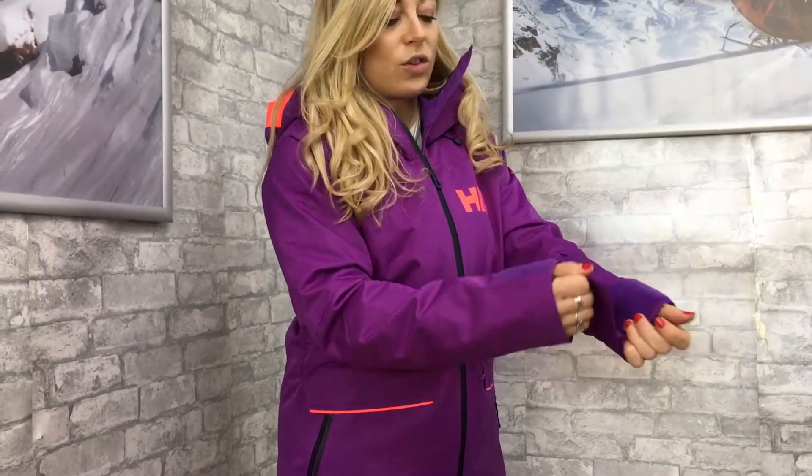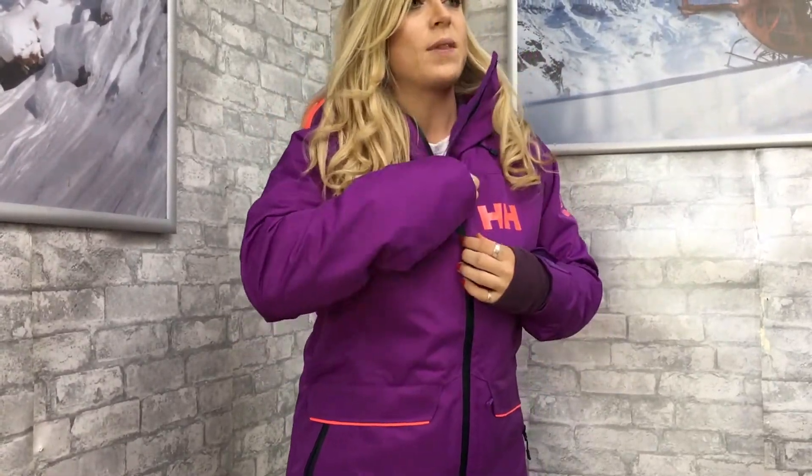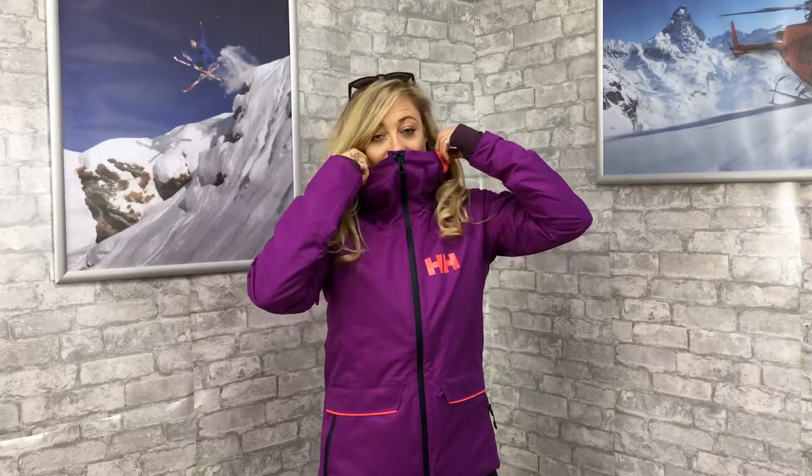We've got features on the wrist here, and also those little liners which go around your gloves to make sure you don't get any snow in there. Another feature is this high neck to keep you nice and warm when you're on the chairlift.